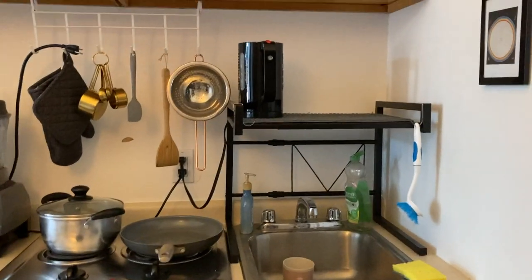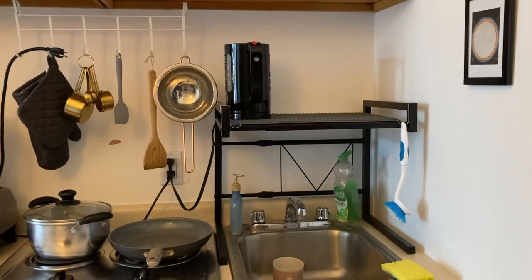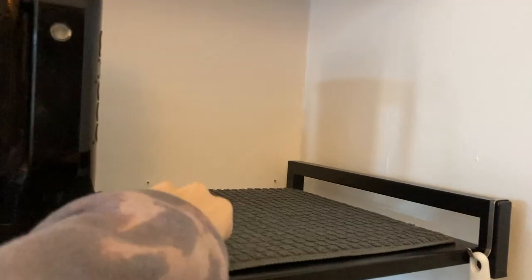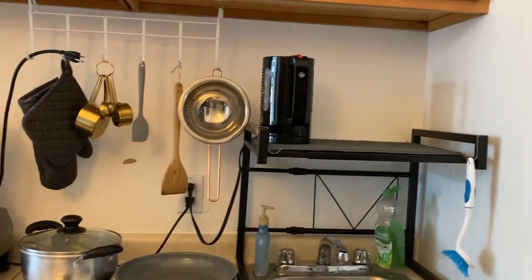I also have a shelf that's designed to go over a microwave to create more space on top of it. I put it above my kitchen sink instead, so I could put dishes that need to dry on top, and I also keep my tea kettle up there since I don't have any more counter space — I use that every day for coffee and stuff. There are things made specifically for above kitchen sinks, but mine is really small so I had to improvise.